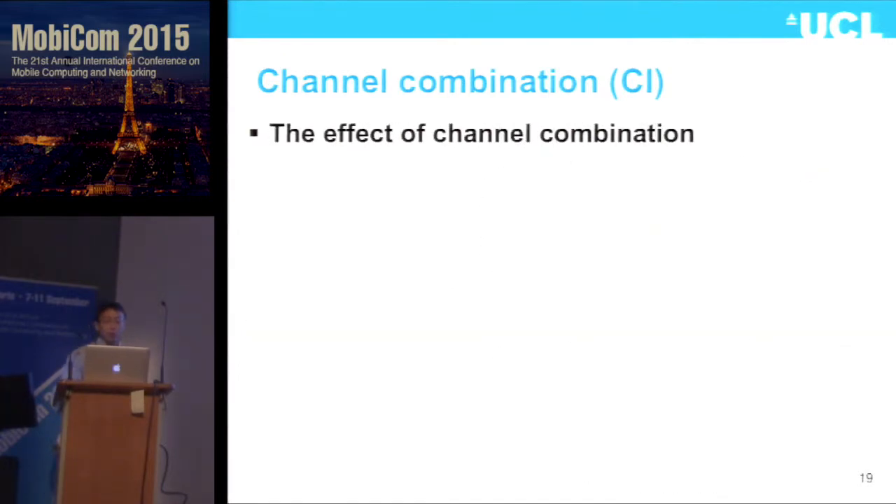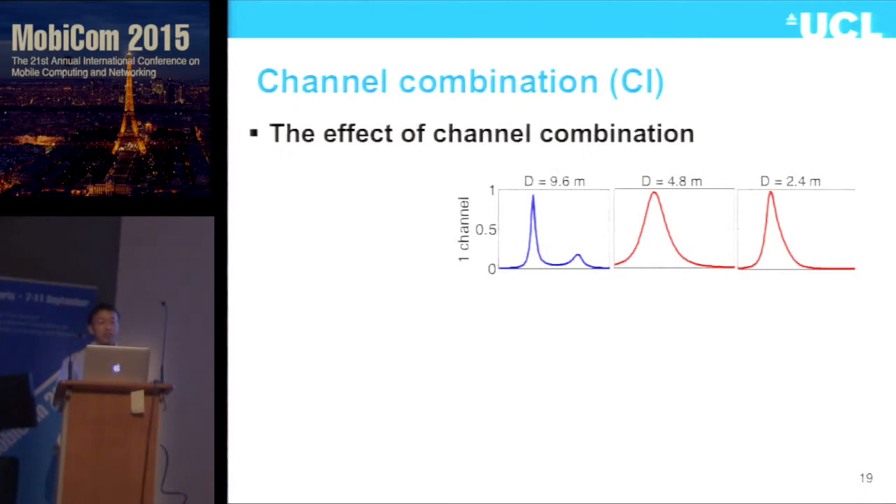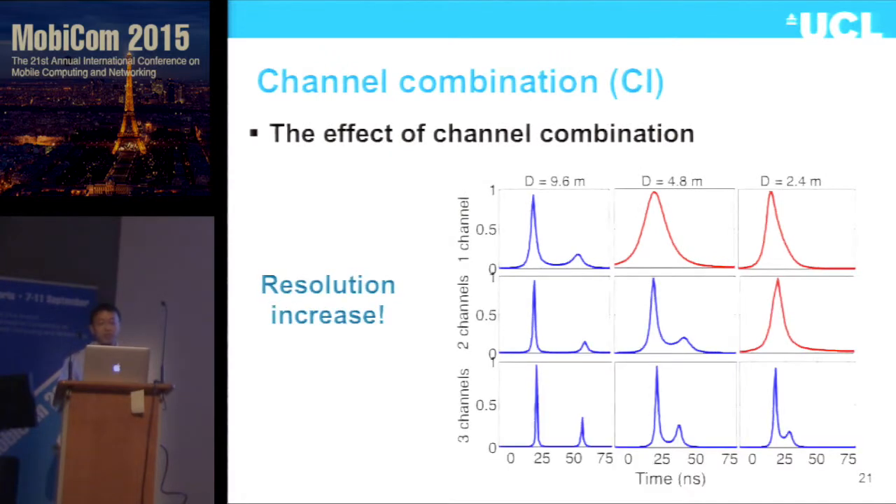With just one channel, we can differentiate two signals when separated by around 9.6 meters, but when the distance gets smaller they merge into one signal. But with three channels combined together, even when the distance between two signals is 2.4 meters, we are able to resolve both of them very accurately. This shows that our channel combination scheme works very efficiently.